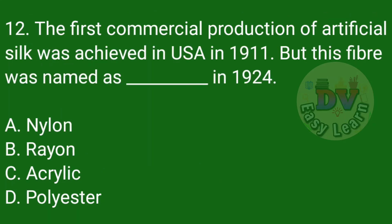Question number 12: The first commercial production of artificial silk was achieved in the U.S.A. in 1911, but this fiber was named in 1924. Correct answer: Rayon.